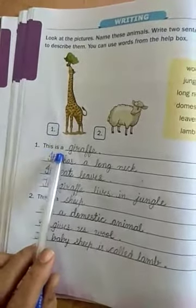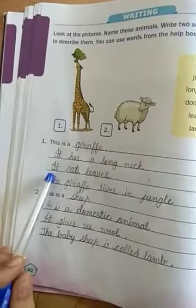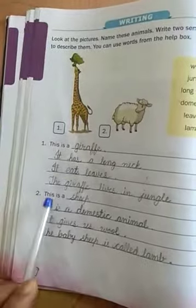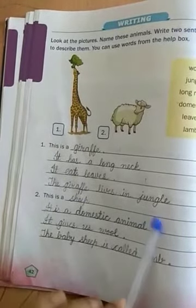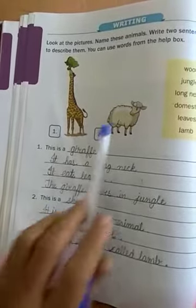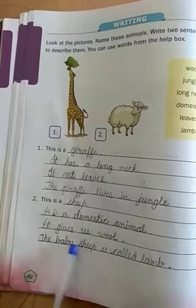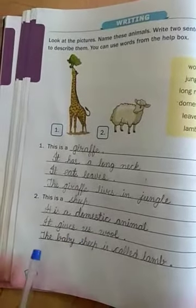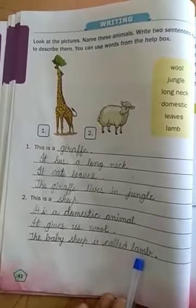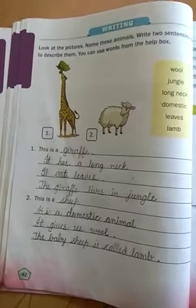This is a giraffe. It has a long neck. It eats leaves. The giraffe lives in the jungle. Number two — this is a sheep. It is a domestic animal. It gives us wool. The baby sheep is called a lamb. OK students, in the same way you have to fill in the book. Good day. Thank you.